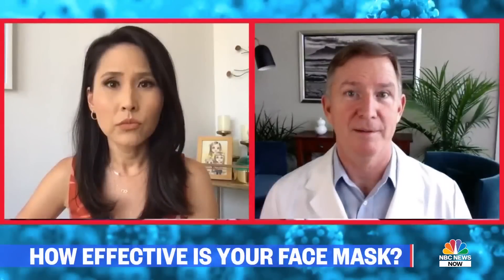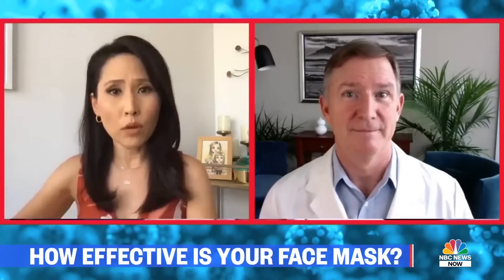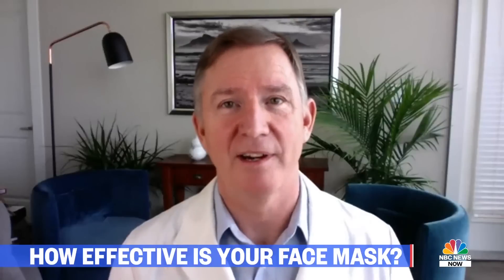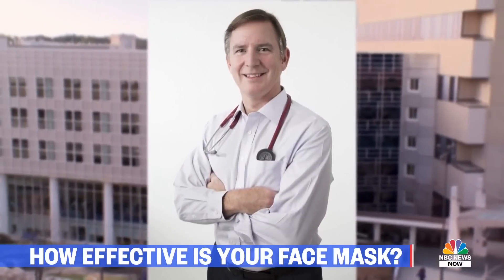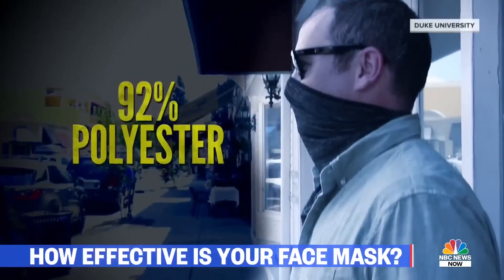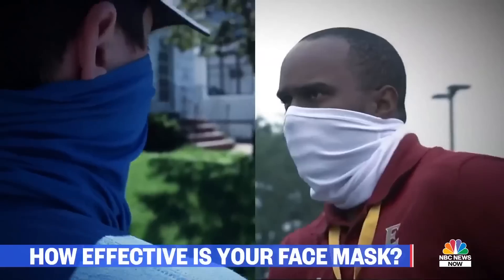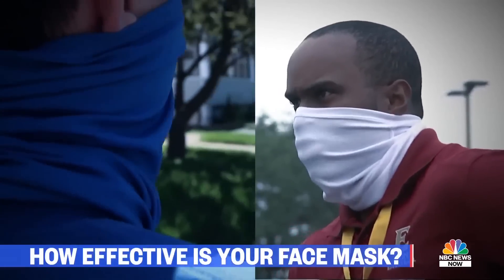This might be a problem if the particles carry disease, as they stay in the air longer the smaller they are. That gives them more of a chance to be inhaled by someone else and perhaps infect someone else. Dr. Eric Westman says the study used a single-layer gator made of 92 percent polyester and 8 percent spandex, and he acknowledges not all gators are the same.